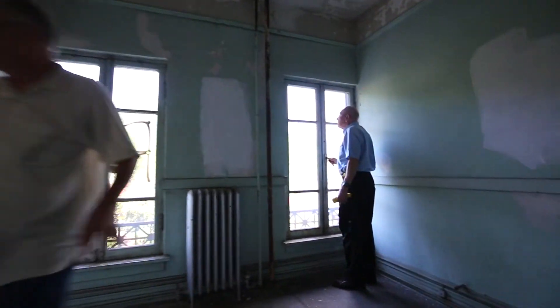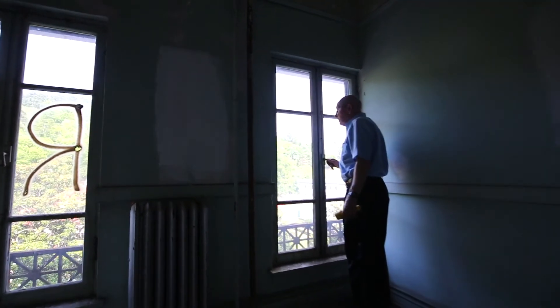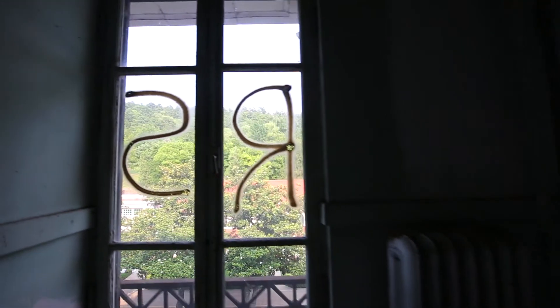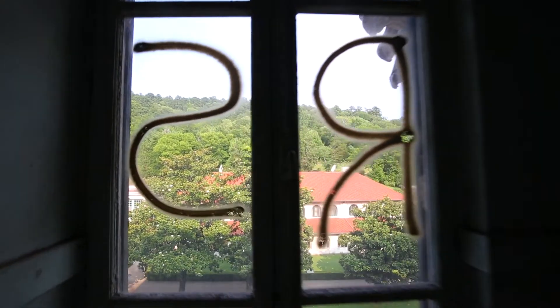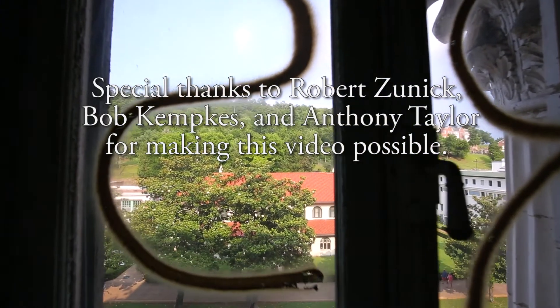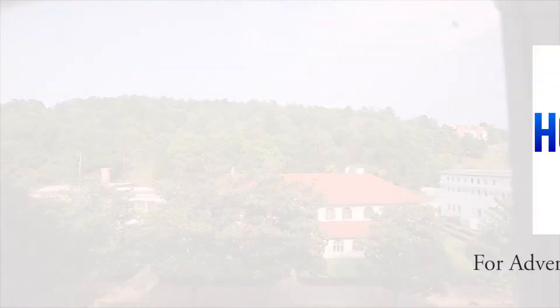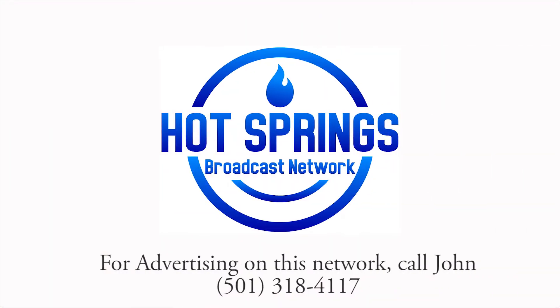Thanks for joining us here at the Hot Springs Broadcast Network. Please subscribe on YouTube or like us on Facebook, because we have some footage of the renovation in progress of this building and we're going to put that up as soon as we get another couple hundred likes on our Facebook page. Look forward to seeing you on another video.